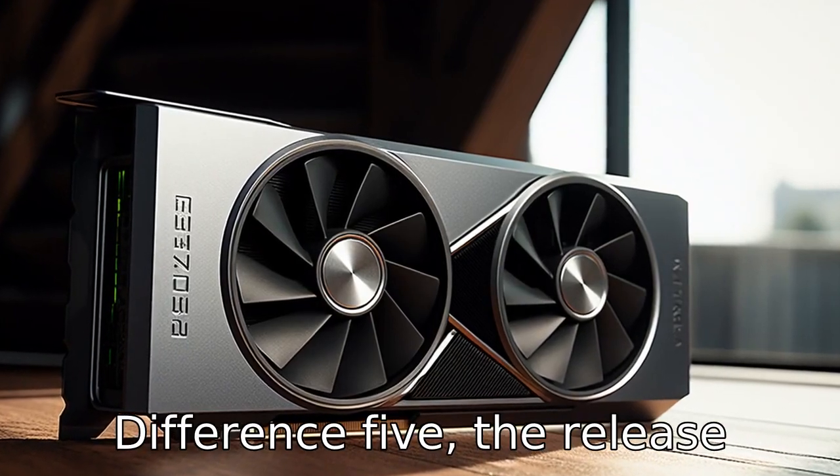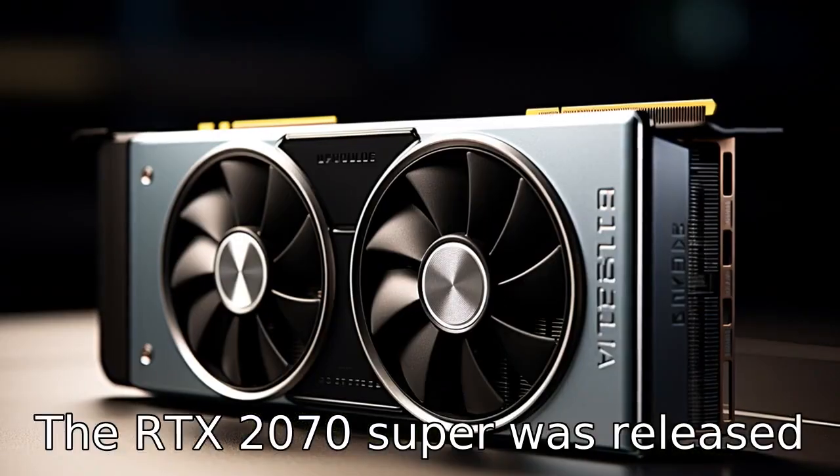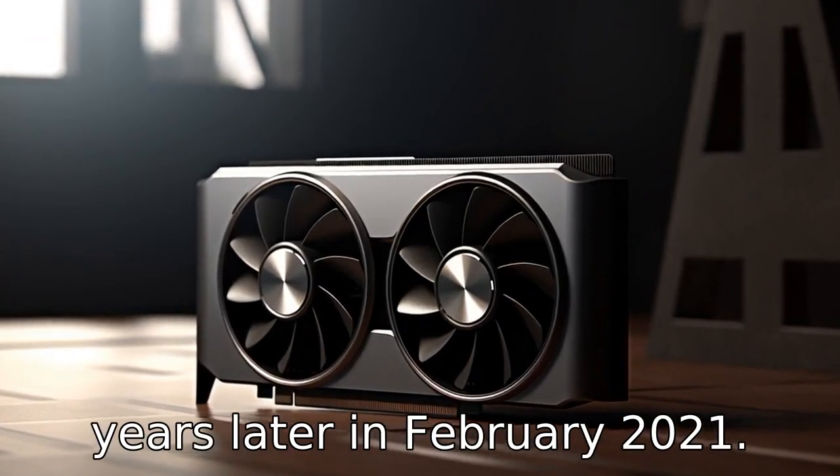Difference 5: The release dates of these two GPUs differ. The RTX 2070 Super was released back in July 2019, while the RTX 3060 was released one and a half years later, in February 2021.